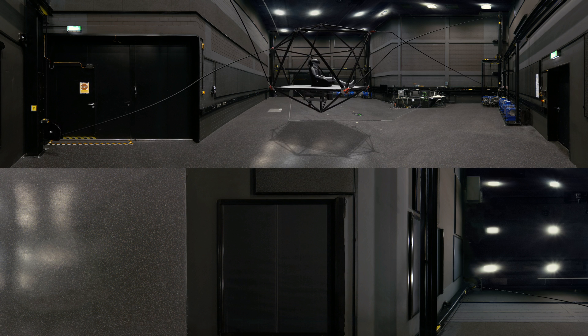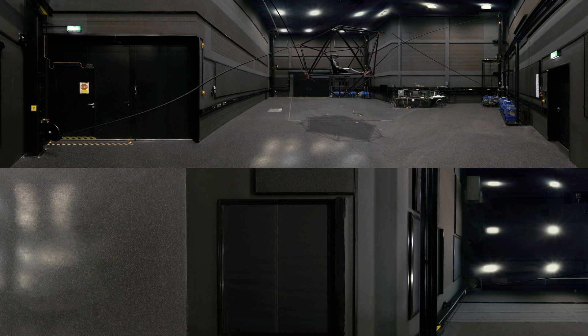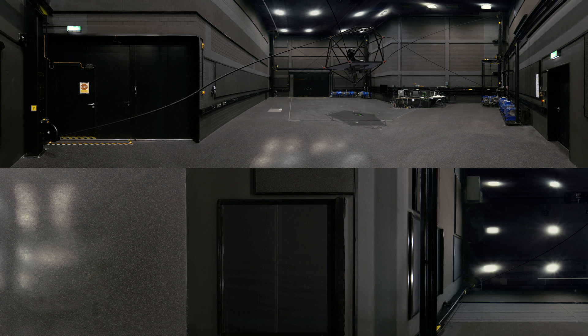Our results from basic research also help us to develop better flight and driving simulators. For this purpose, we consider the real motion of a vehicle and use the simulator to produce a motion sensation that is as similar as possible. For example, here we see the simulation of a sports car on a race track.